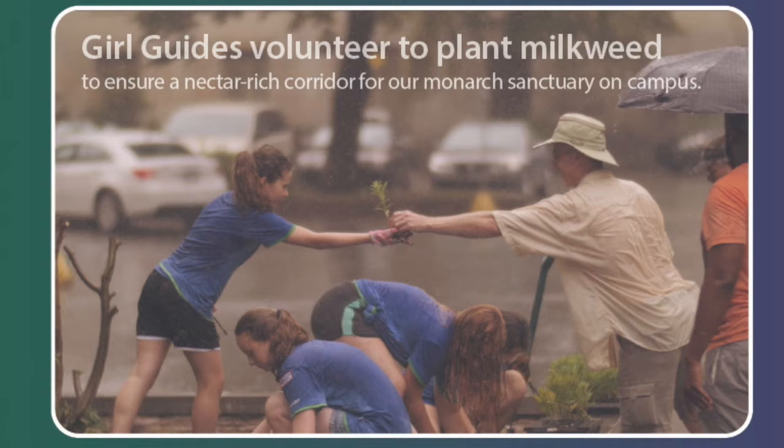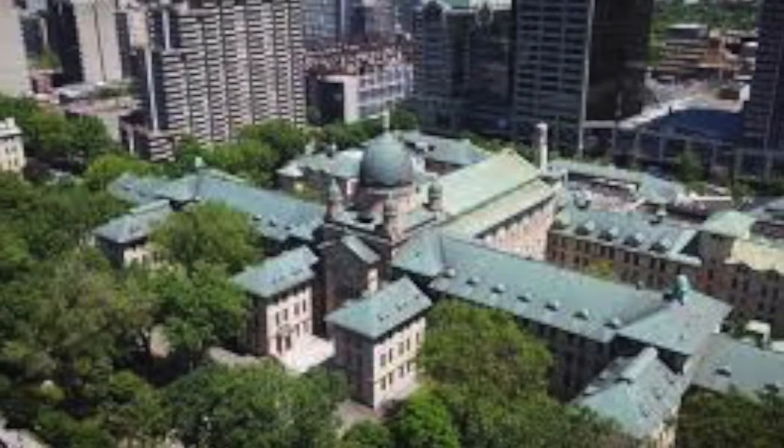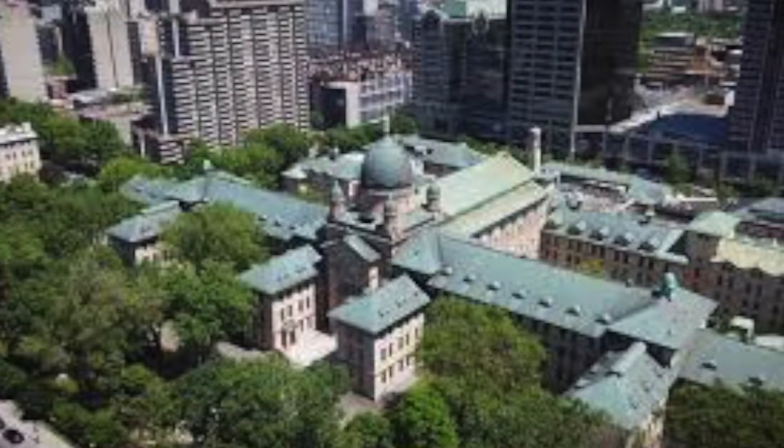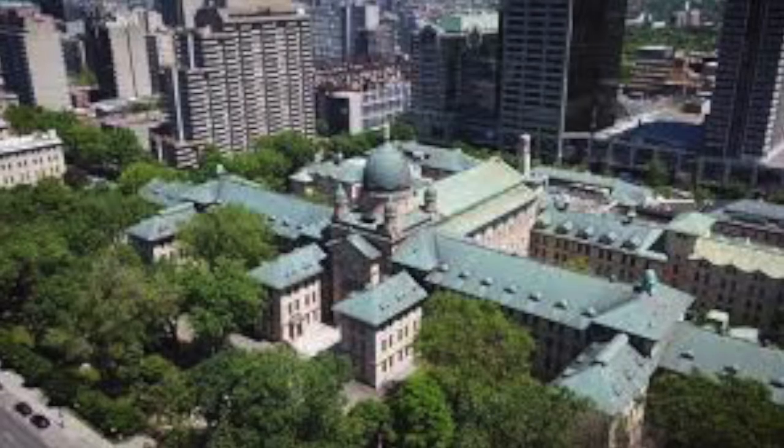Dawson College was certified a monarch oasis by Montreal's Espaces pour la Vie because of the large amount of milkweed and butterfly-friendly plants found on our 12 acres of land on the Dawson grounds.